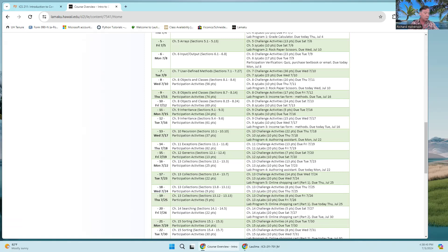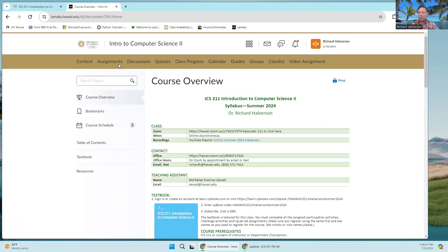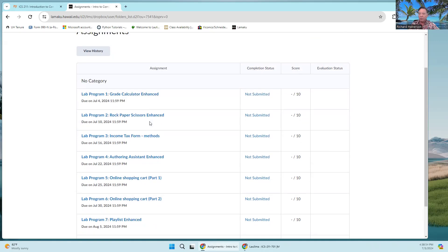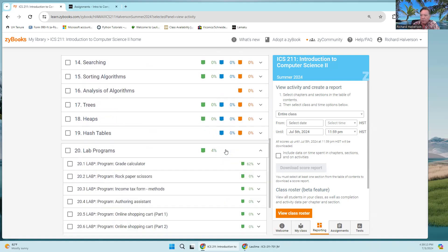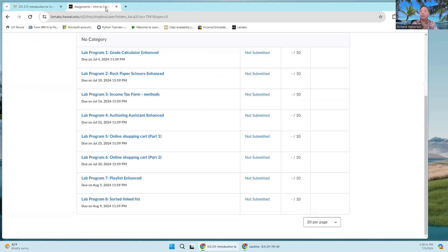Another reminder about programming assignments: if you look under Assignments, this is a four-credit class and there are eight labs. These are programs — not overly complex, but substantive. All of these programs start in the textbook. If you go to Chapter 20, the lab programs are there. Completing those will start you with the program, and then there are one or two enhancements that you add on to most of them.